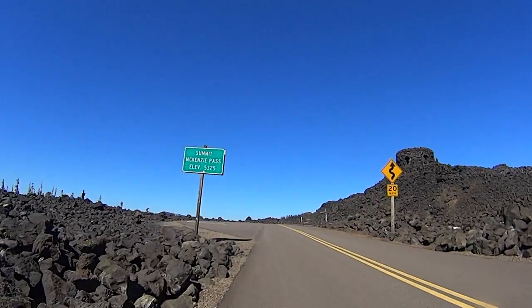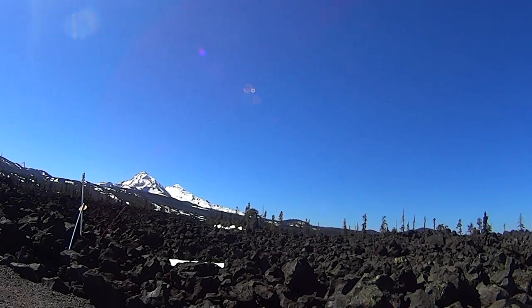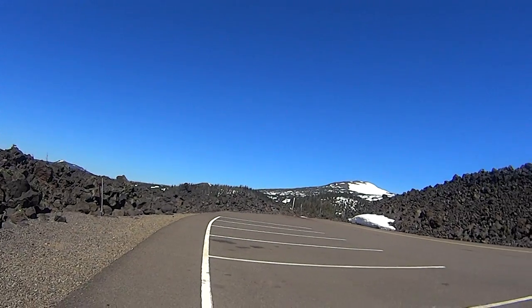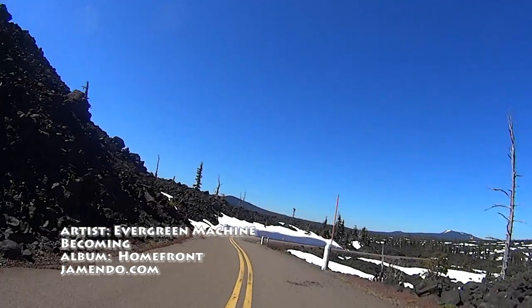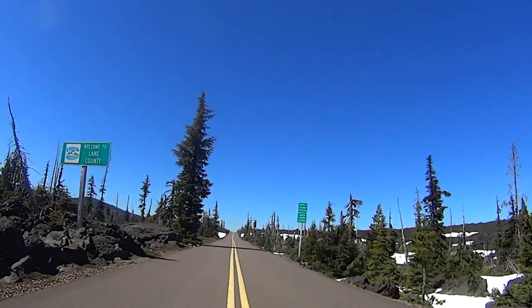Snowdrifts or not, the view from D-Right is absolutely amazing and well worth the climb. At this point, you can turn around and head back to Sisters, making this a fairly manageable 28-mile ride.